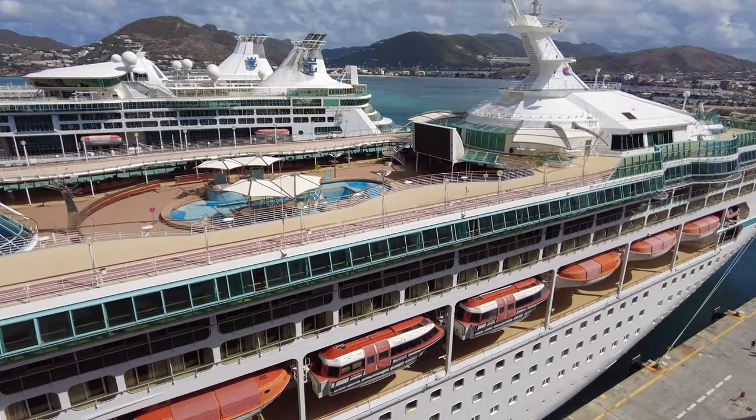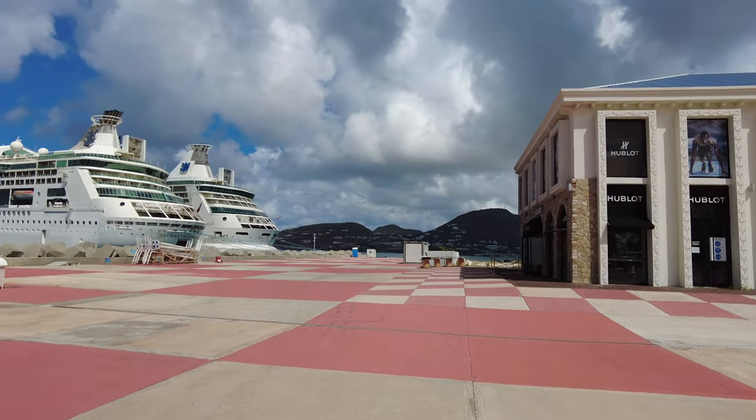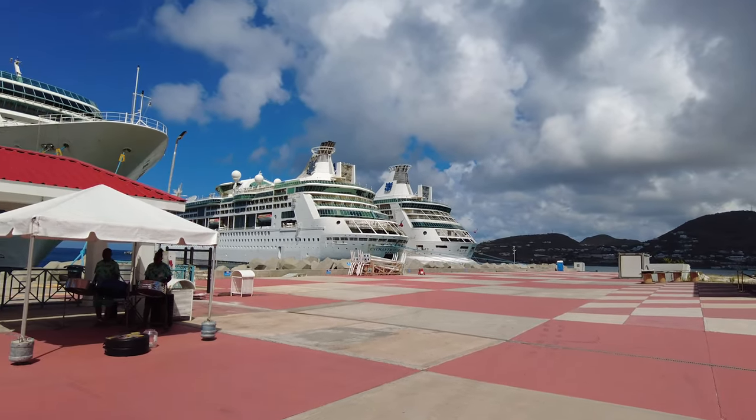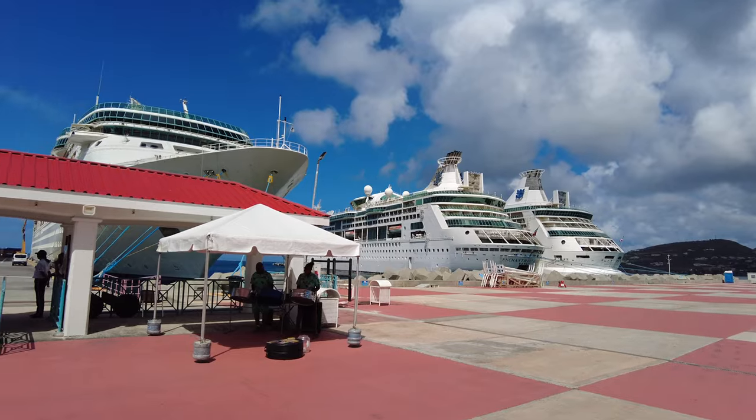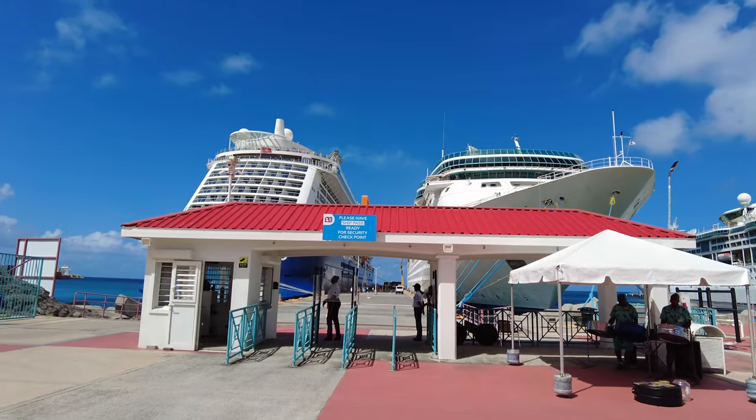The dock does not take long to walk down, but there's not a lot of shade. In the middle of the dock area there isn't much shade once you get down there, so we do recommend that you put on your sunscreen before you get off the ship. No one wants to be uncomfortable with a bad burn.